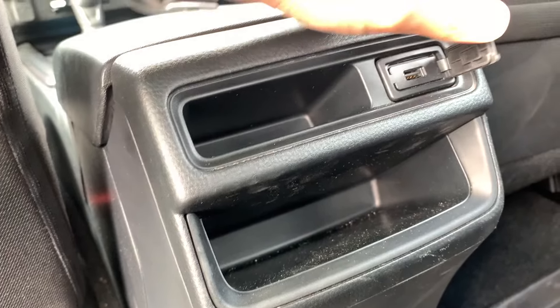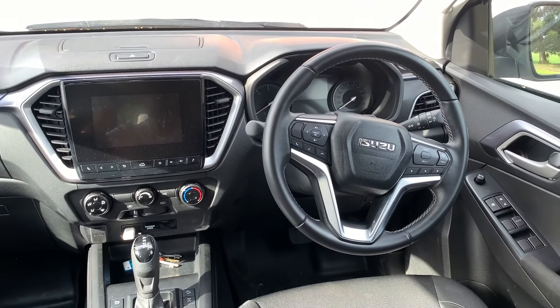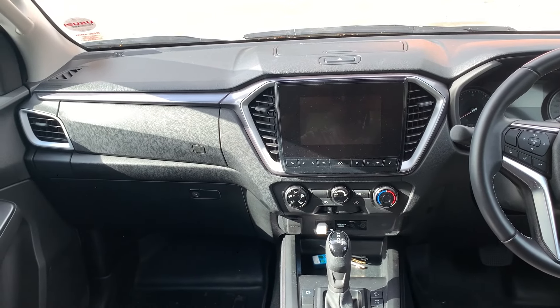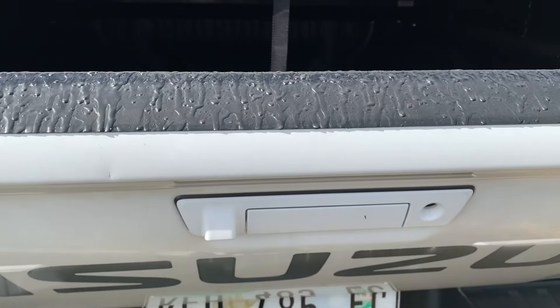Although you don't get push-to-start, you do get front and rear electric windows. It's very nice that Isuzu has included front and rear USB ports. You've got a multi-function steering wheel and a great infotainment system that works very well. I've paired it with a USB device and it works seamlessly. The buttons on the steering wheel work well and the drive is very comfortable.